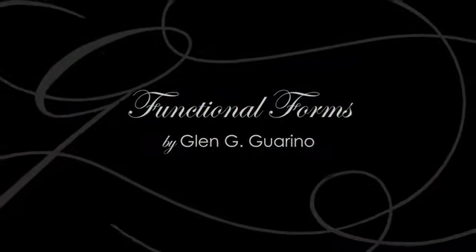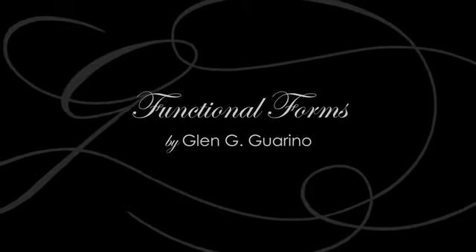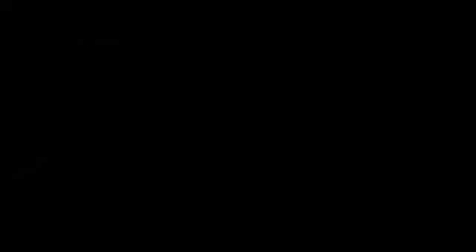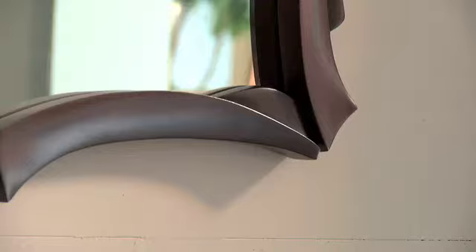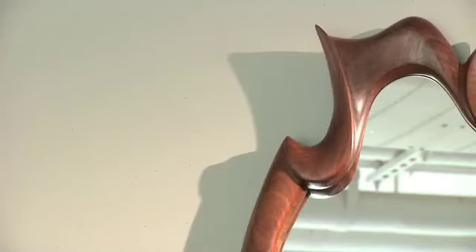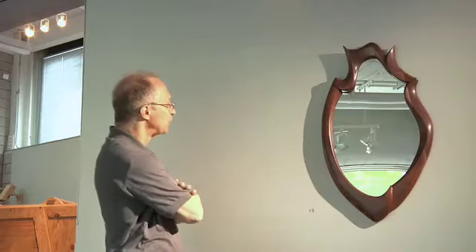Some people say when they look at my work it's eclectic, and I guess that's because I work designing pieces for different environments and different clients and different tastes. This mirror I call High Society — it's kind of an art deco mirror and a nice representation of really beautiful material.